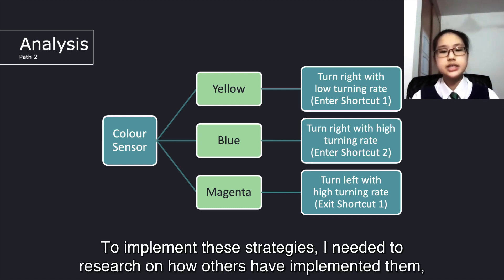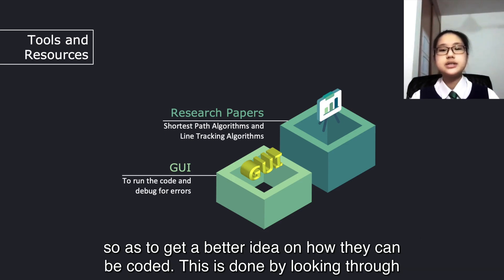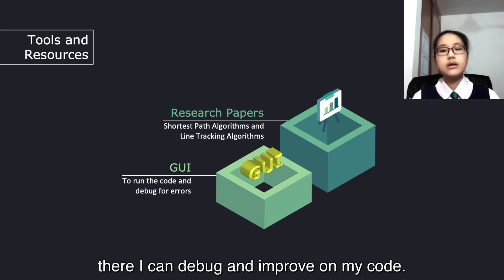To implement these strategies, I needed to research how others have implemented them, to get a better idea of how they can be coded. This was done by looking through research papers. I also ran my code in a graphical user interface, or GUI, and from there I can debug and improve my code.